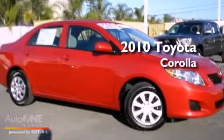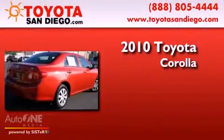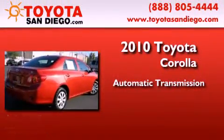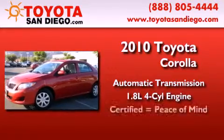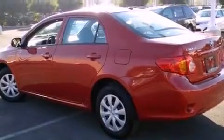This is a certified pre-owned 2010 Toyota Corolla. This four-door sedan has an automatic transmission and an inline four-cylinder engine. Features include air conditioning, a CD player, and a passenger side vanity mirror.